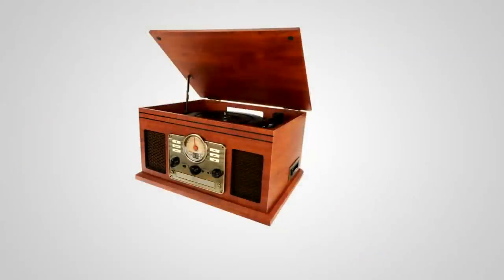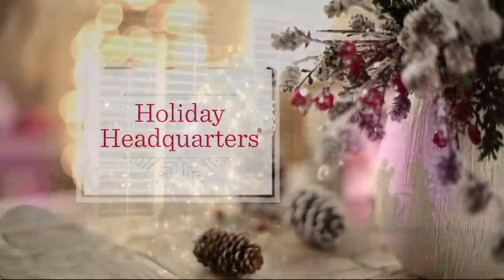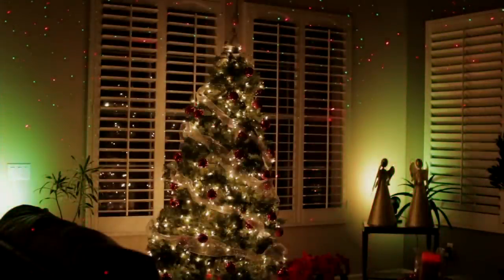Bob, thank you so much. Please send me pictures of your cars. Stay on the lines, everybody, for our classic six-in-one turntable music player. We're going to take another look at our Bliss Lights today — special value.